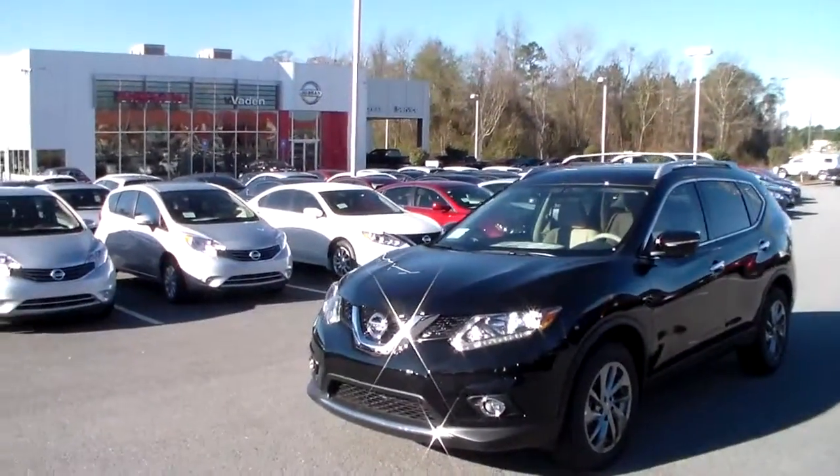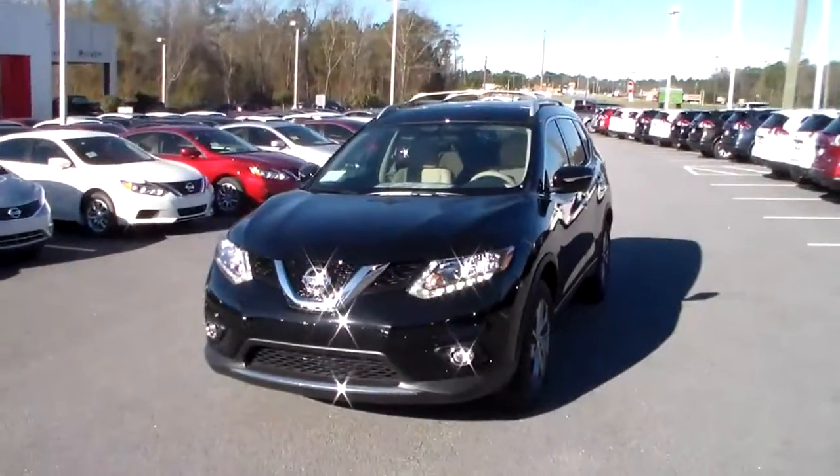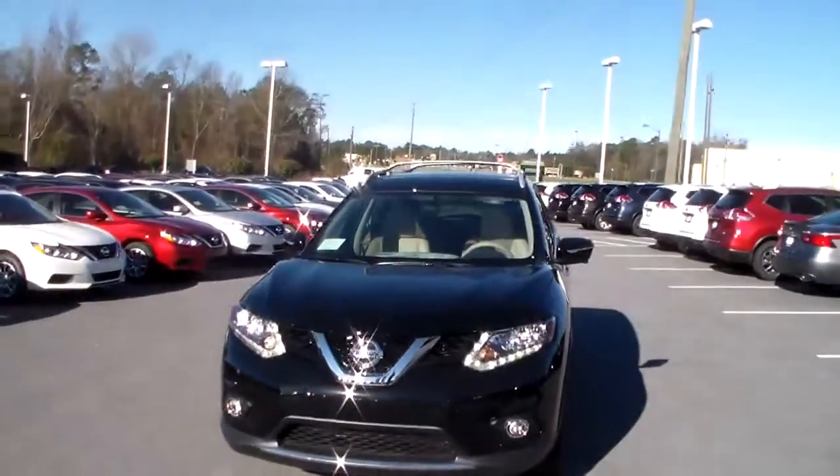Good morning Robert, this is Joe over at Vaden Nissan Statesboro. Today I'm going to be giving you a quick overview of the Super Black 2015 Nissan Rogue SL.